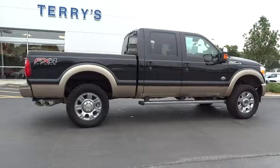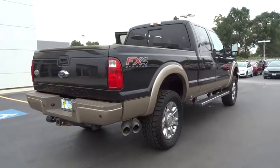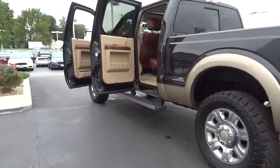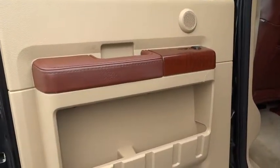Here are some of this vehicle's great options: traction control, stability control, remote engine start, tow hitch, anti-lock braking system, steering wheel audio control, backup camera, navigation system, power passenger seat, keyless entry.